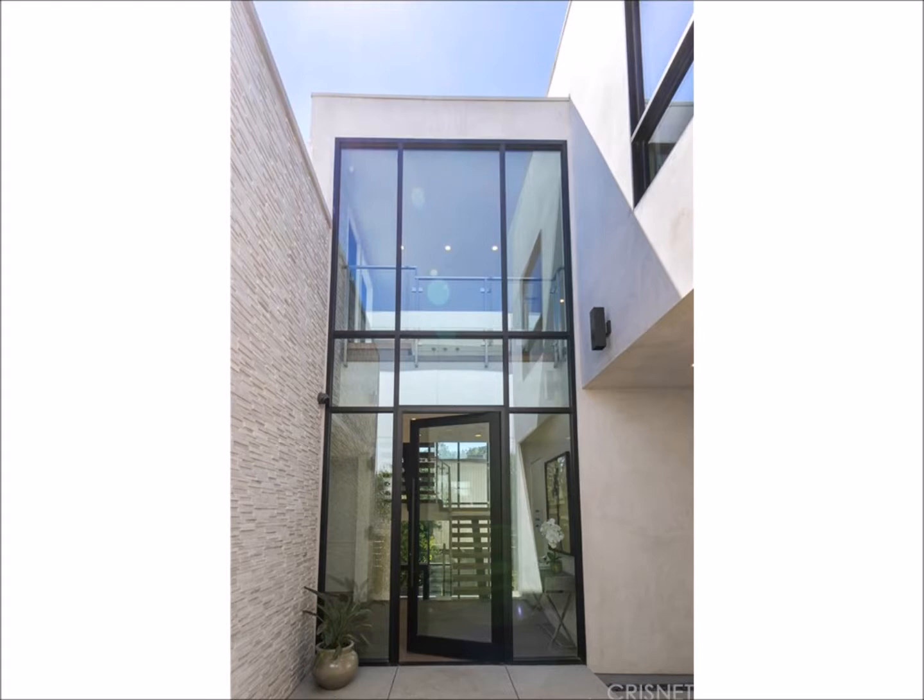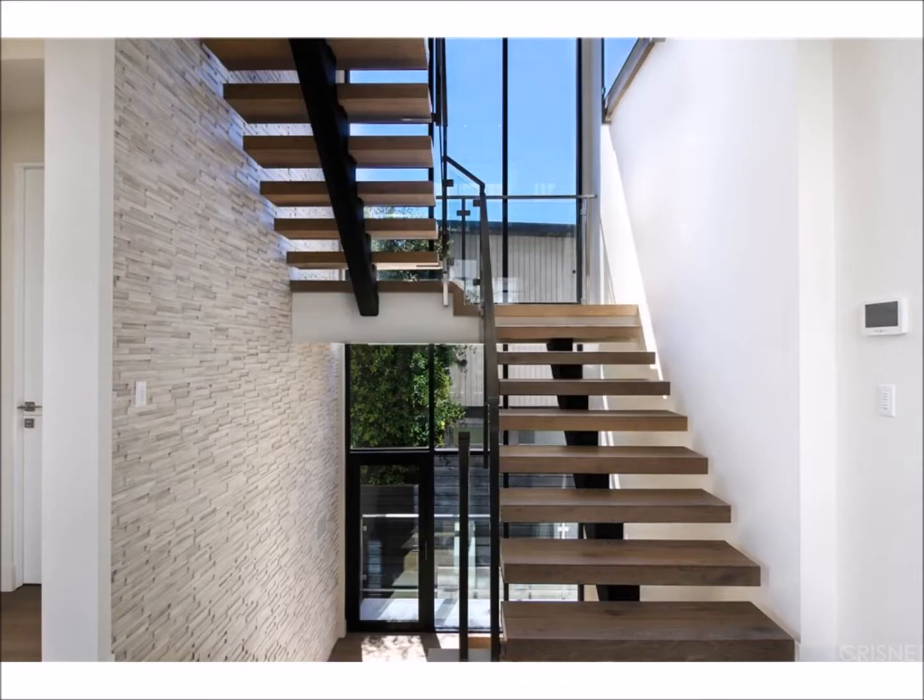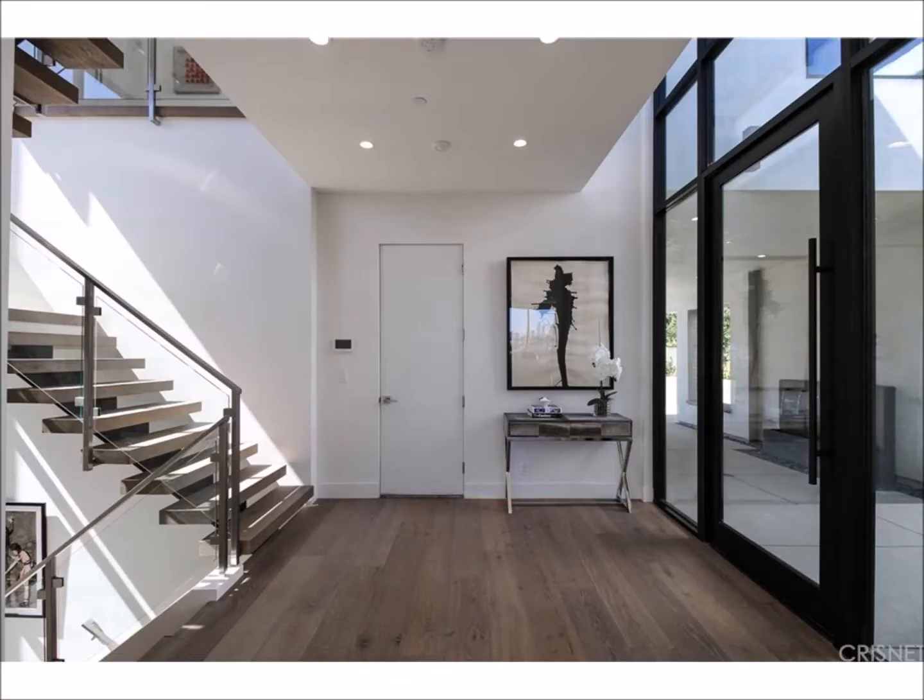As you enter the two-story foyer, you'll notice the floating staircase, clean lines, and hardwood floors everywhere.